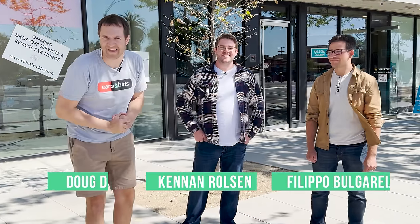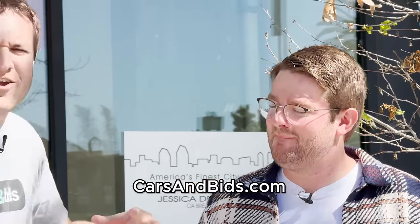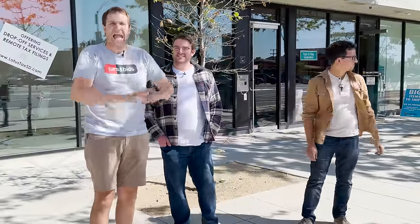This is Cars and Bids. I'm Kennan. I'm Filippo. And today we have a challenge for our friend Kennan. Kennan knows nothing about regular cars. He loves exotic cars — he knows a lot about Ferraris and BMWs and all the nice stuff, but nothing about regular cars. Filippo and I are knowledgeable; we love regular cars. We could debate the intricacies of Lexus RX wheel designs for hours. So today we're going to stand in front of our office and see if Kennan can identify any of the cars that go by. Let the embarrassment begin.